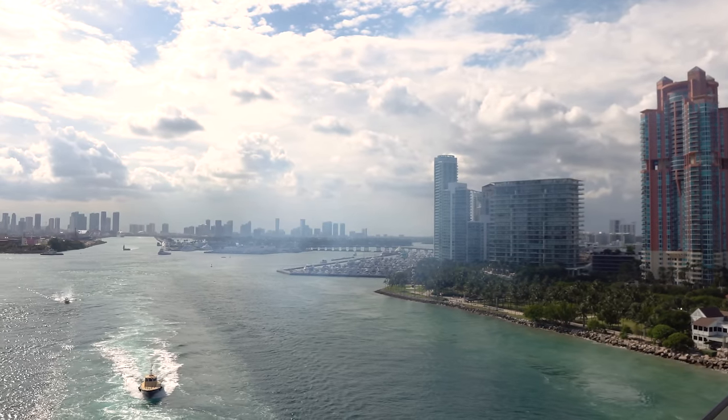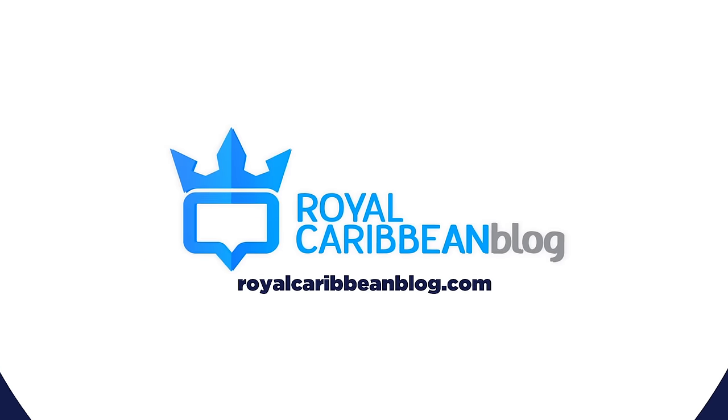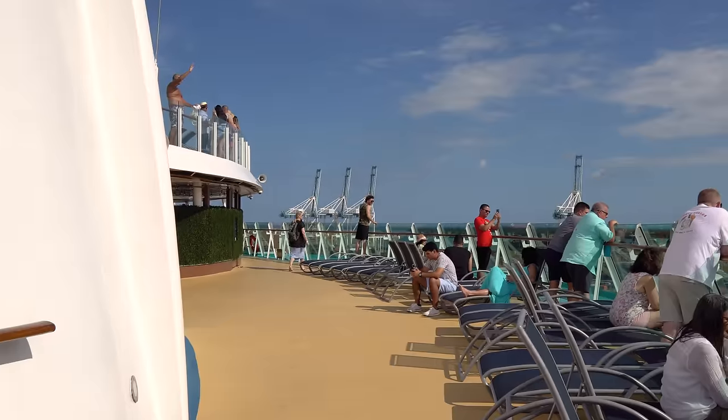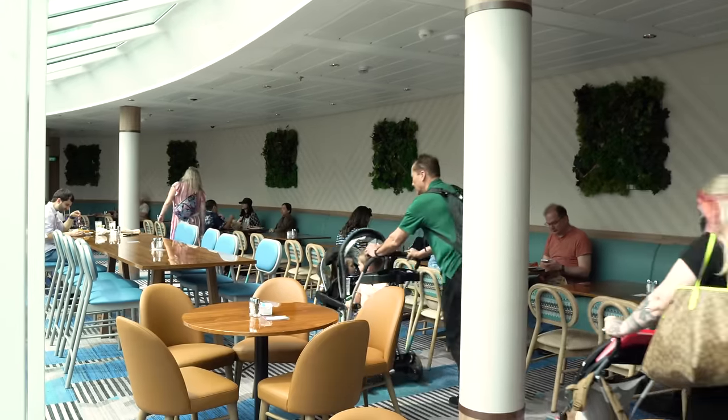I've got all the reasons to check in as early as possible. Hey everyone, it's Matt from RoyalCaribbeanBlog.com. As your Royal Caribbean cruise approaches, there's one important step you shouldn't overlook, and that's selecting an early check-in time.